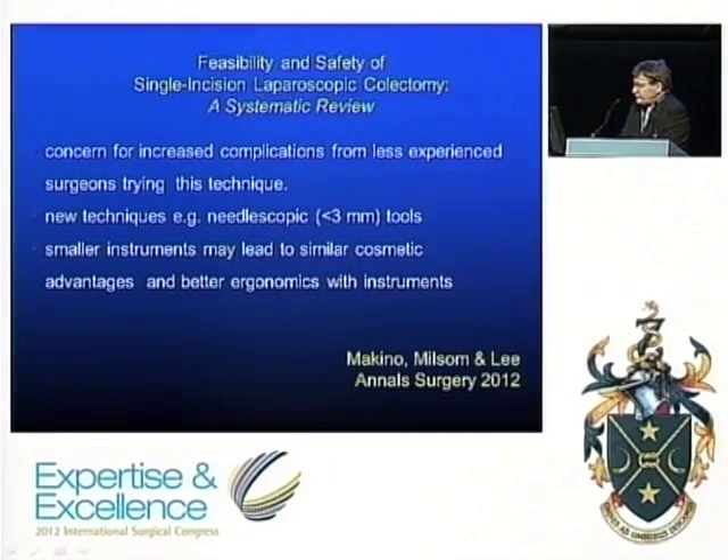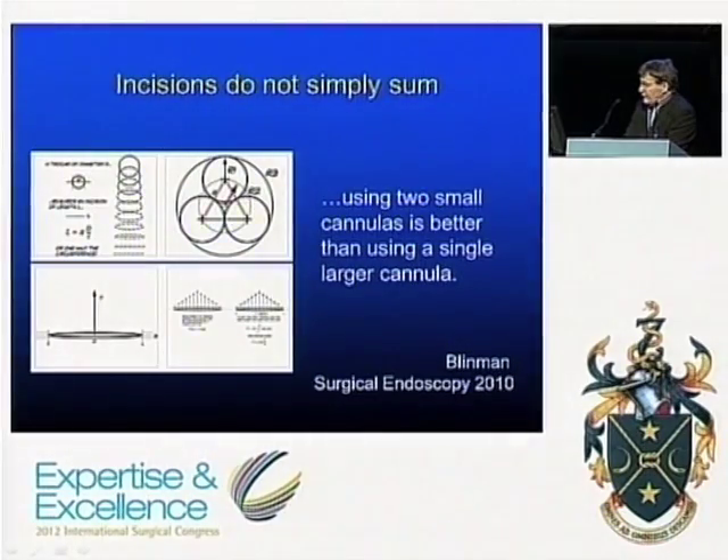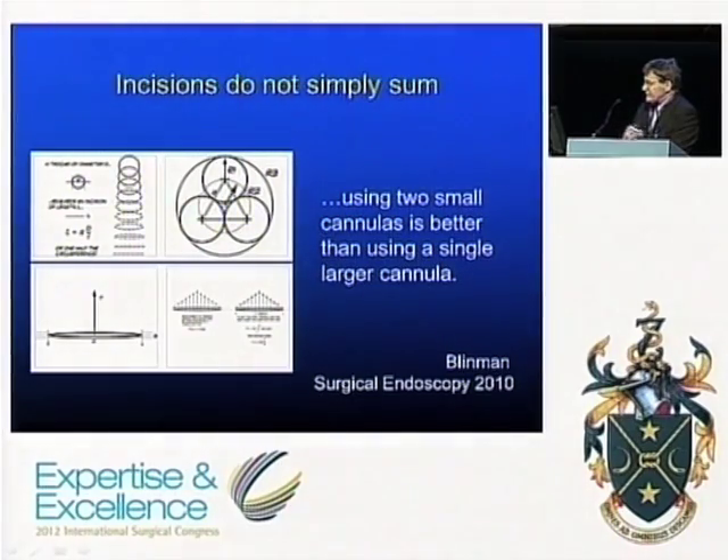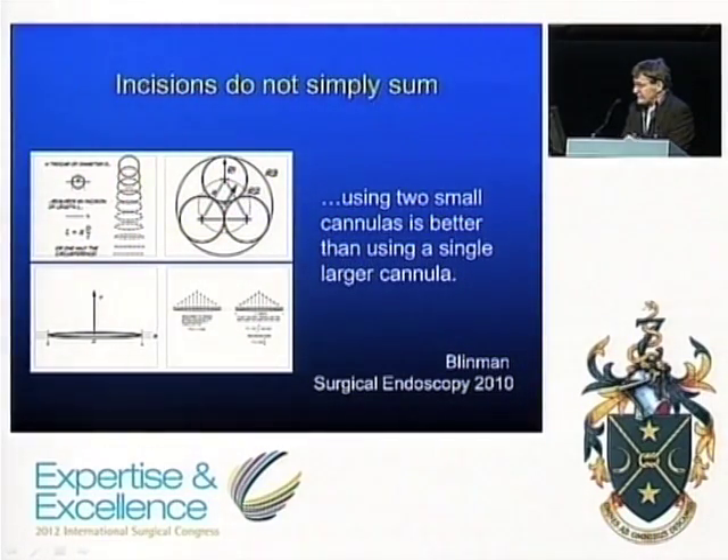A systematic review on the feasibility and safety of single incision laparoscopic colectomy concluded with three thoughts: there is still concern for increased complications when less experienced surgeons attempt this technique; needlescopic tools are a worthwhile alternative; and smaller instruments may lead to similar cosmetic advantages with better ergonomics. An interesting paper on the mathematics of multiple versus single incisions found that incisions do not simply sum — two small cannulas is better than one single larger cannula, and single port surgery usually requires a bigger hole.